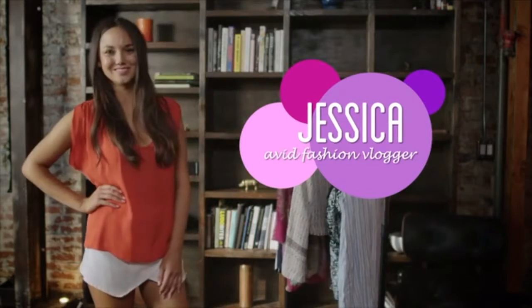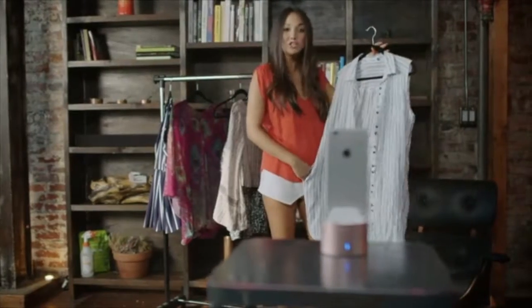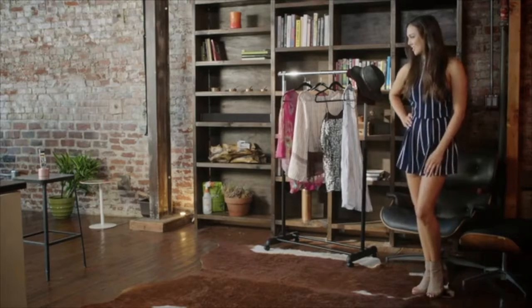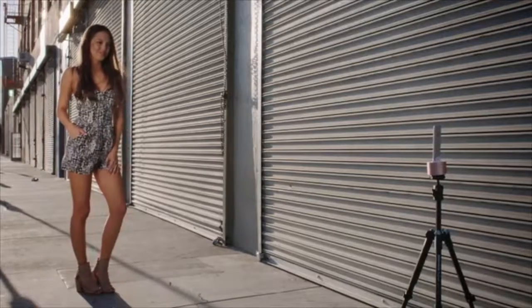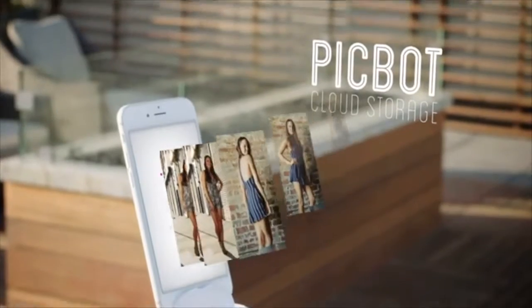Meanwhile, Jessica, an avid fashion vlogger, uses PicBot to share her passion and inspire other women to look their best. With its simple features, she can seamlessly create a stream of new content for her popular YouTube channel and blog. She can set up PicBot right in her apartment and record fashion vlogs to share with her followers. As she models new looks, PicBot will use facial tracking to follow her from up to 32 feet away and keep her in frame. She knows she's capturing her best shots without having to worry about readjusting the camera. As she strikes each pose, PicBot counts down and automatically snaps away. PicBot's built-in filters can quickly add character and style to any photo. The images are already on her phone, so she can instantly post her favorites to her social media channels. PicBot even has cloud storage, so she can easily save as many shots as she likes to post later.